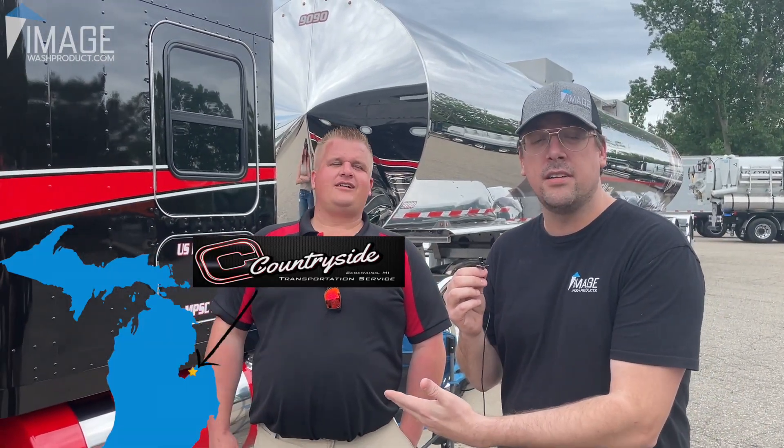Thanks, everybody. Check out washproduct.com for more information. Check out Countryside for your hauling needs and a truck wash if you're out in the thumb.